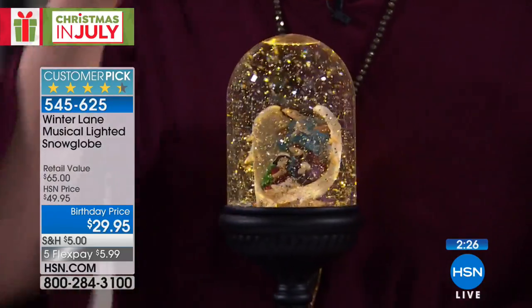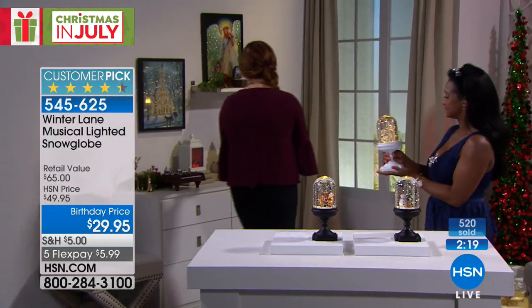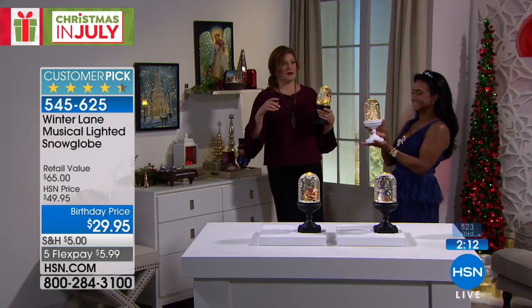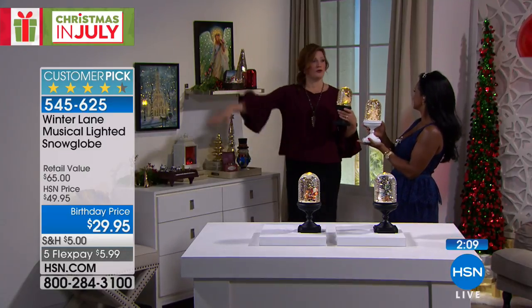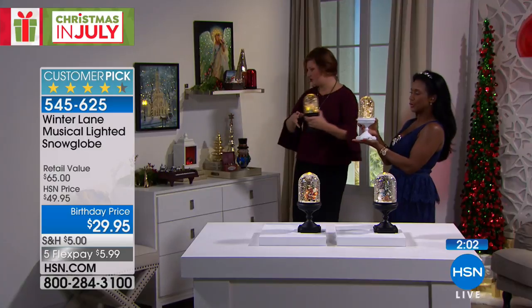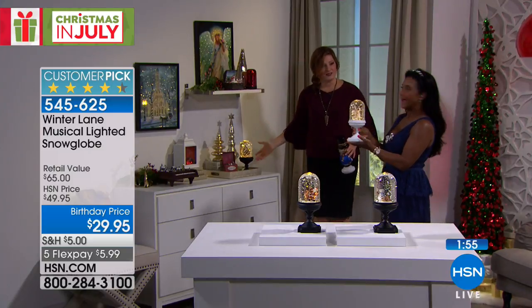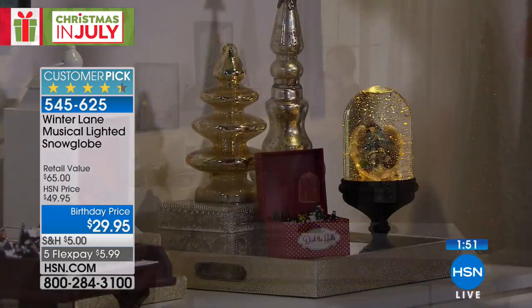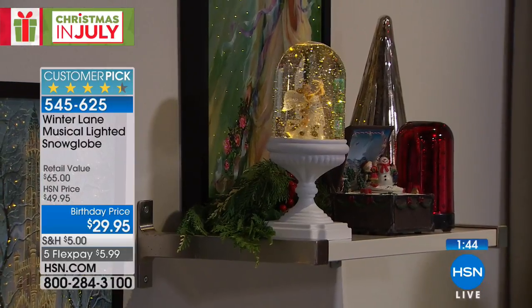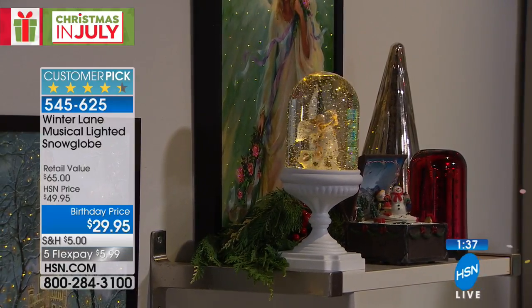I want to show you in our studio set how you can use these — maybe on a buffet, or on your nightstand. One thing I read about getting better sleep is setting the mood: turn the lights down, put on some soft music to unwind. Look at how fun it is to have the snow globe cloche with our essential oil diffuser and our beautiful lit canvas art in the background.